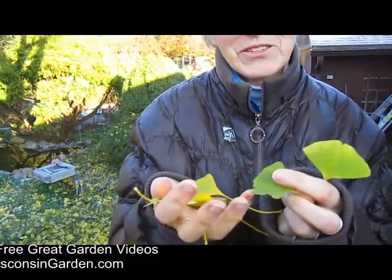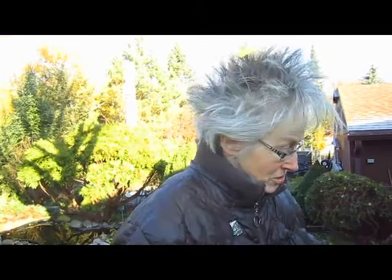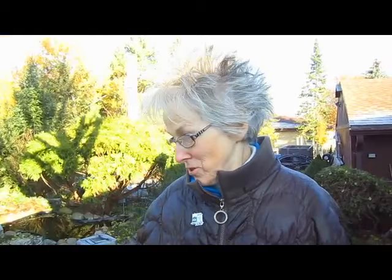They are just so cool. Usually our grandson loves to come over and we rake them into a big pile and he jumps into the pile. It's just amazing to see them when they fall because they'll just be down in one or two days.